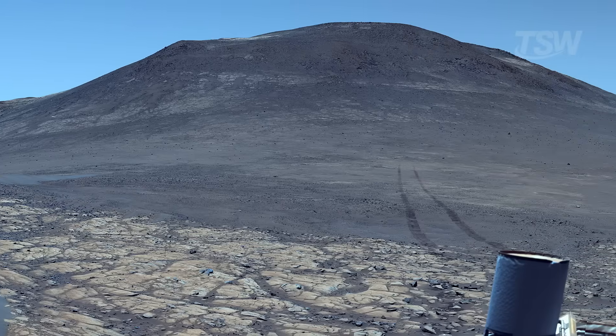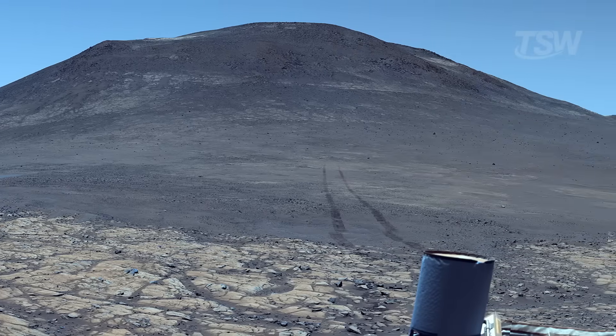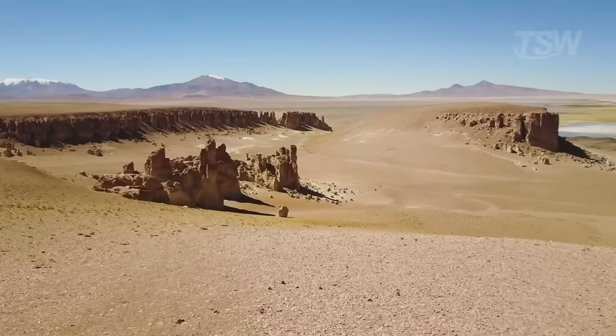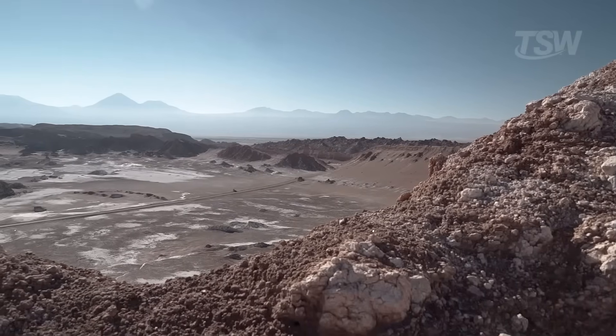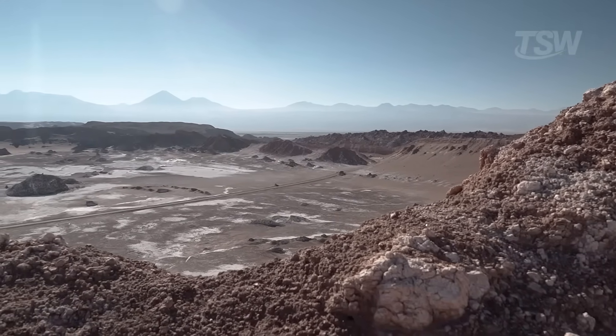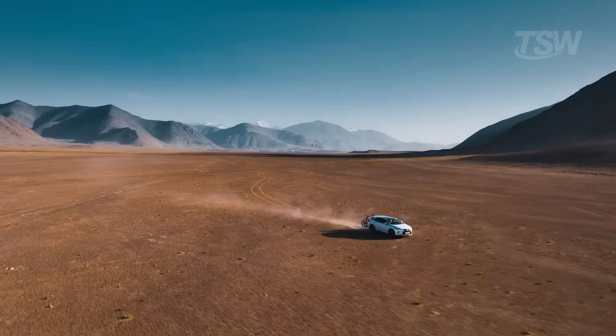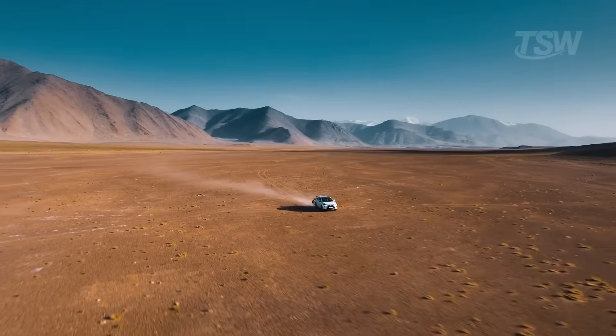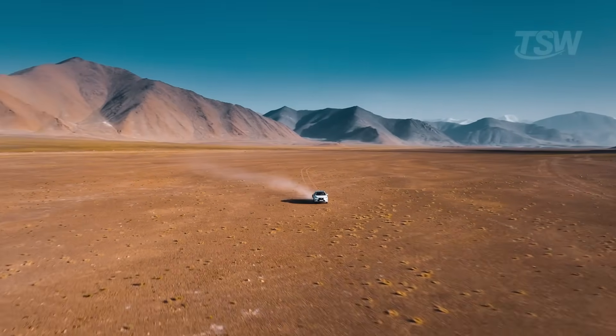It's no coincidence that scientists often compare these panoramas to Chile's Atacama Desert, and it's not just about looks. The Atacama, extremely dry and rich in rocky areas, is used as a testing ground for robots and instruments that later go to Mars. The visual similarity reinforces the value of those trials — lighting, textures, and dust really do echo what the probes find out there.